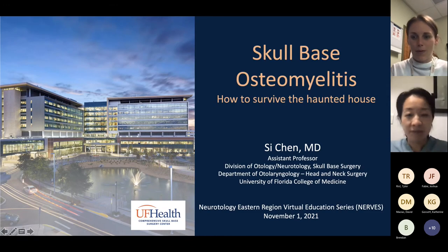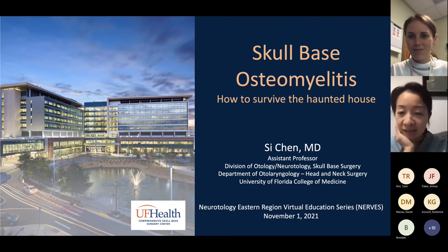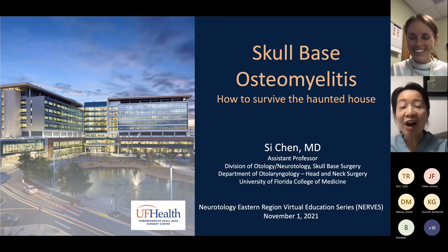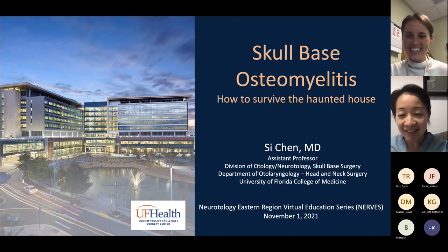Can you guys see that now? Yeah, it looks great. Okay, cool. So, all right, awesome guys. I guess most of the residents are MUSC residents, right? Right now, yes — it looks like one person who's not. Okay, all right, we'll make this really quick. It's going to be like resident boot camp for skull-based osteomyelitis.